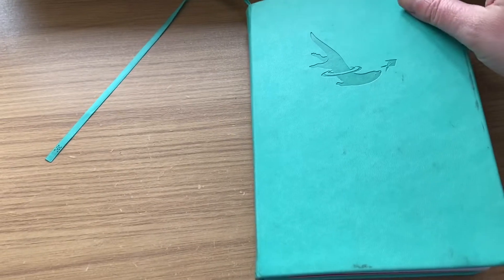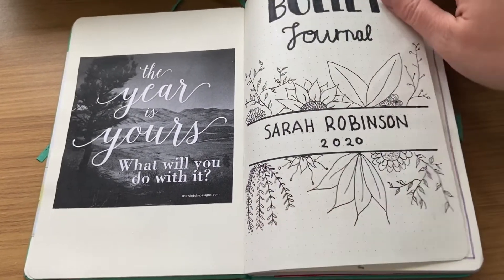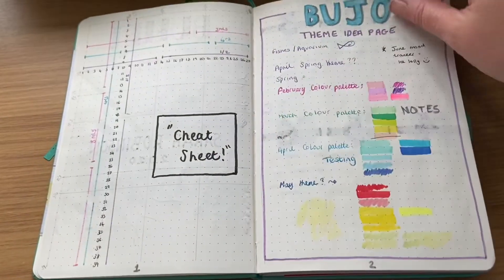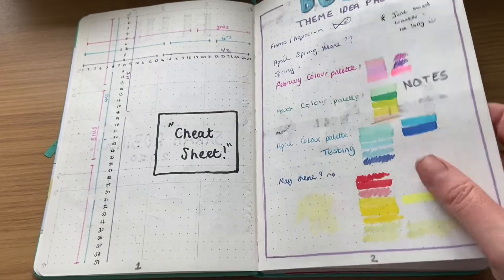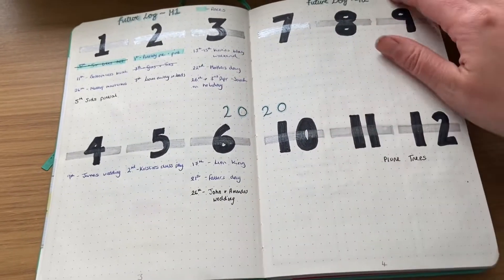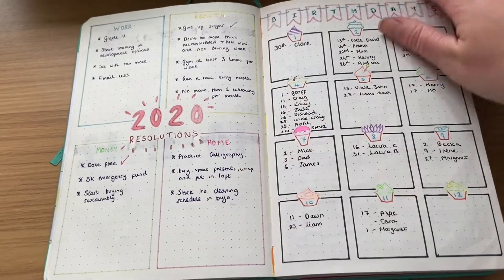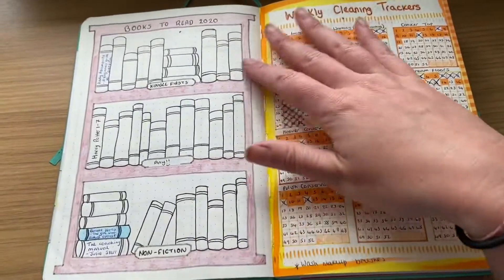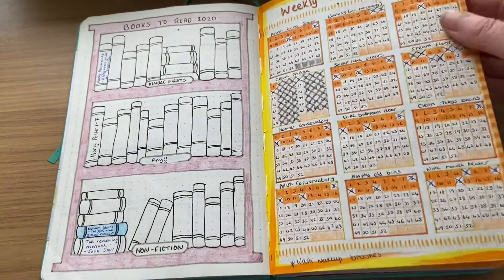Okay guys, so this is my bullet journal. I'm sure I've shown this on my social media before, but this is just how I started it. There are a few pages I don't really use — I just scribble colour themes on my theme page, and my future log pretty much stopped happening at the back end of the year because Covid happened. So I've got all my resolutions, birthdays, and books to read — which I haven't really read any yet this year — and then we come on to the cleaning trackers.